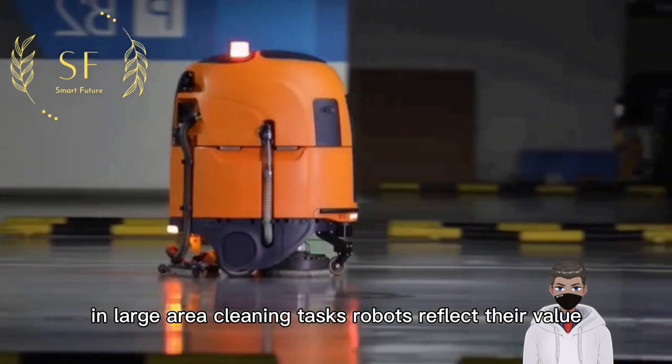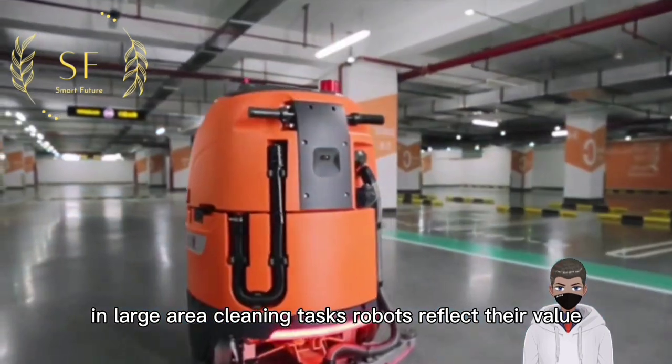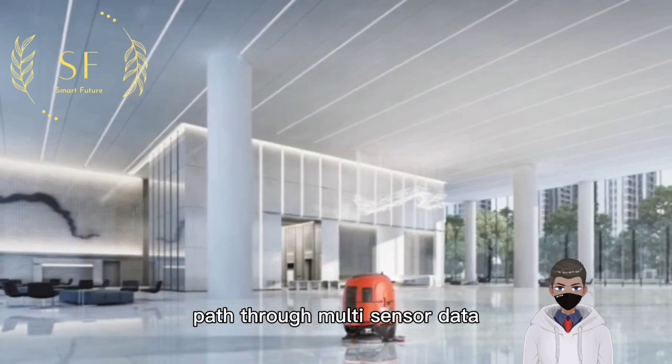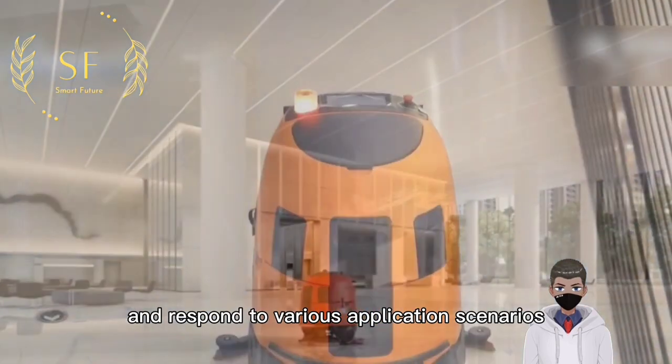In large area cleaning tasks, robots reflect their value by planning the best cleaning task path through multi-sensor data and responding to various application scenarios.